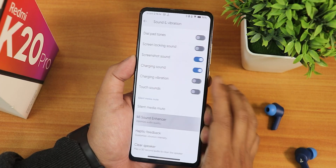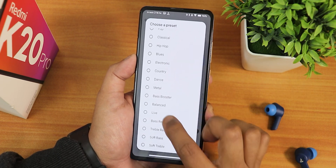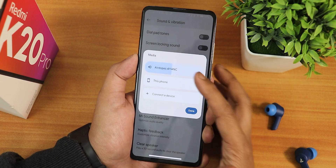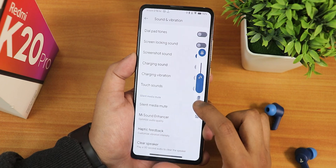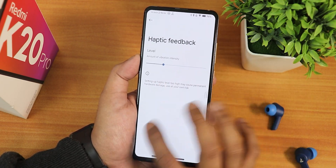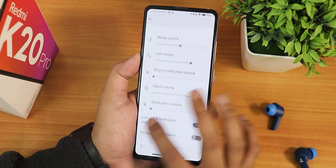In sound and vibration you still get the Mi Sound Enhancer — you can enable it and choose Youth Edition for good quality sound from the 3.5mm headphone jack, with multiple presets and smart scene mode. Hi-Fi option is also there. The volume panel lets you switch output device to Bluetooth headphone or phone speaker, expand the panel, mute/silence, and customize haptic feedback intensity. There's also a clear speaker option, silent media mute, screenshot sound, charging sound, and vibration options.